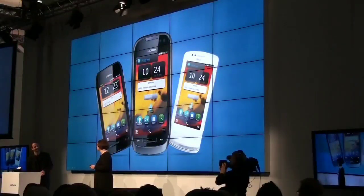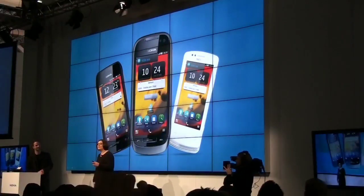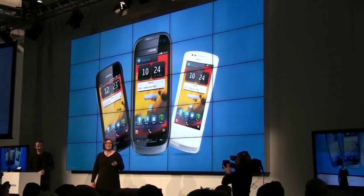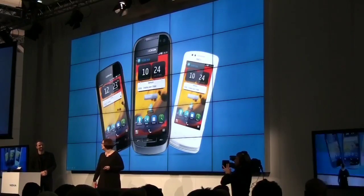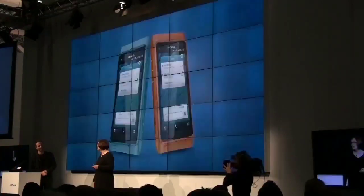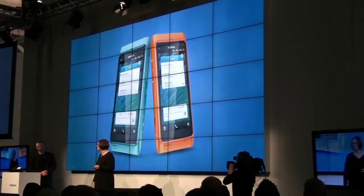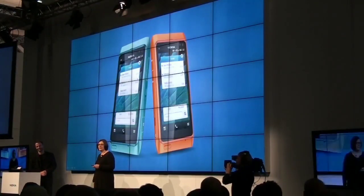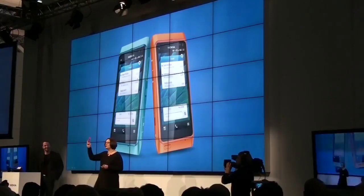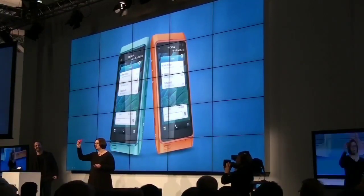Symbian provides a platform for some of the industry's leading smartphone experiences, like Open NFC and imaging. The Nokia N8 set a benchmark for smartphone imaging. Today, it's time to set a new benchmark. I would like to introduce the Nokia 808 PureView.